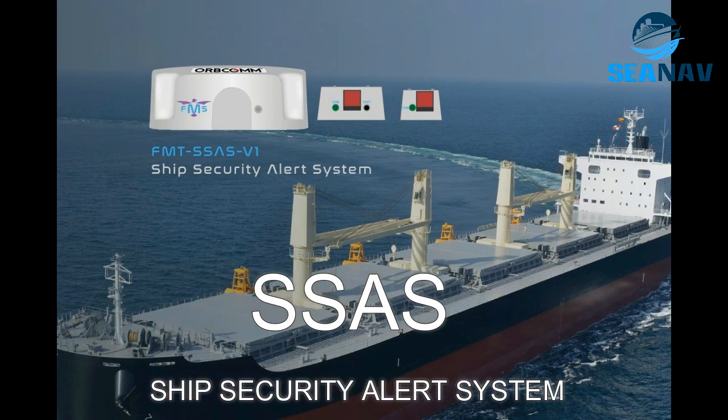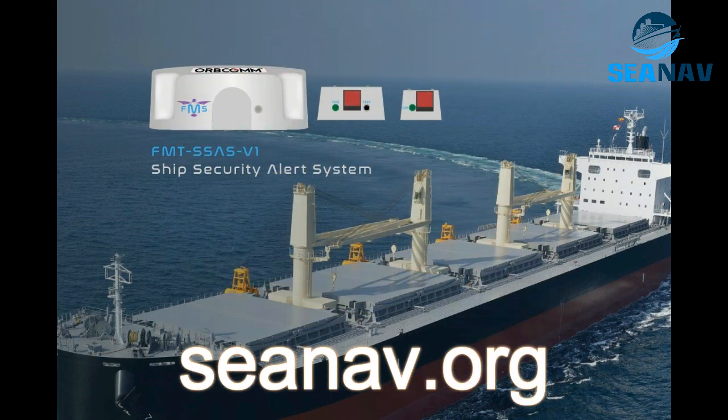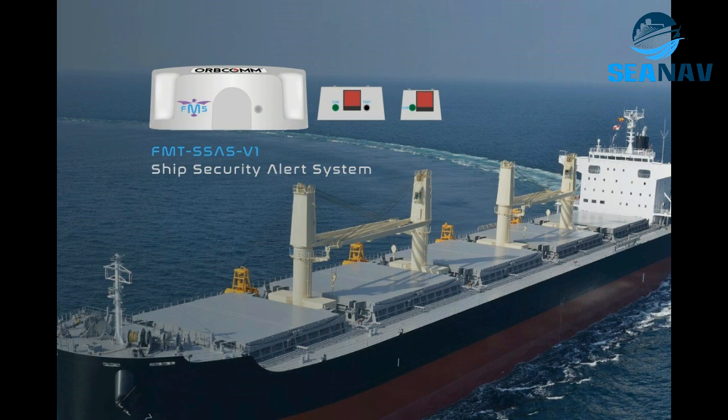SSAS is a system that enables a ship to send a secret alert to selected authorities — such as the ship manager, owner, or coast guard — in the event of a security threat. The alert is transmitted via satellite communication and can be integrated within InMarsat Sea or installed as a standalone system. SSAS has two alert buttons that should be hidden from view: one located on the bridge near the GMDSS table, and the other in the captain's cabin. By pressing either button, the ship can activate the SSAS and notify authorities of its identity and location.